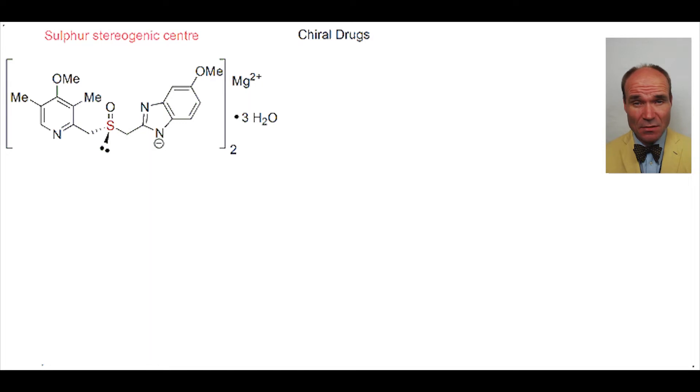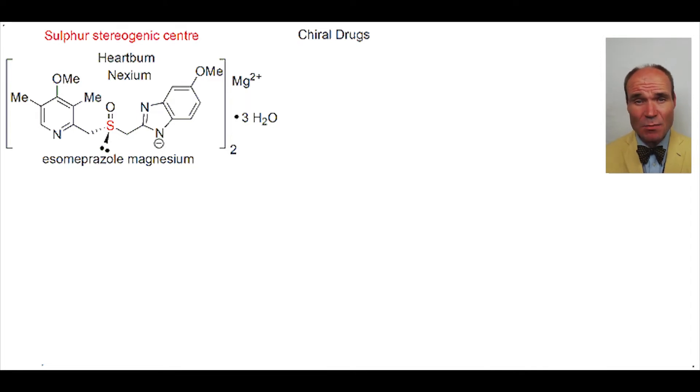this molecule has a sulfur stereogenic center. It's called Nexium, otherwise known as esomeprazole magnesium. It's used to treat heartburn, and in 2013, its sales were worth more than $6 billion.